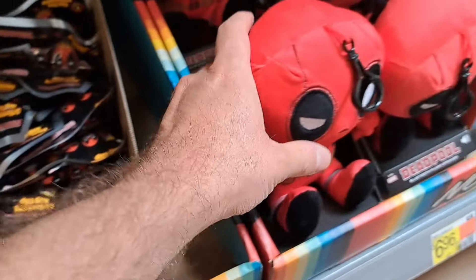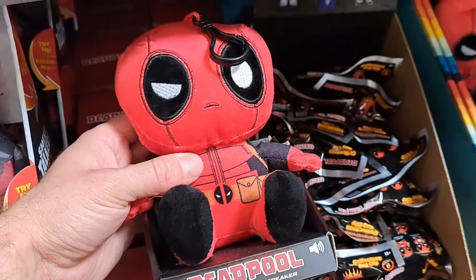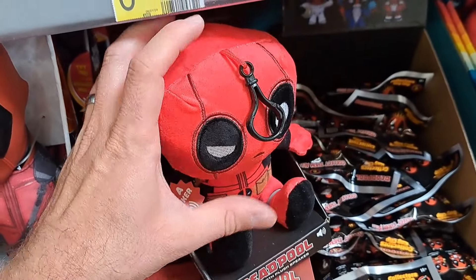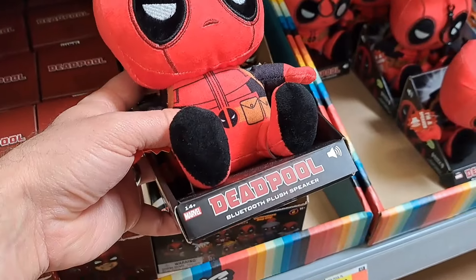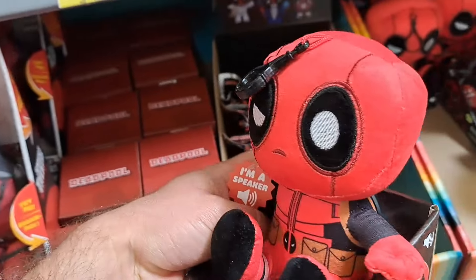We got some little Bluetooth plush speakers here. You can also hang them on a bag or something — super cool Bluetooth plush speaker.